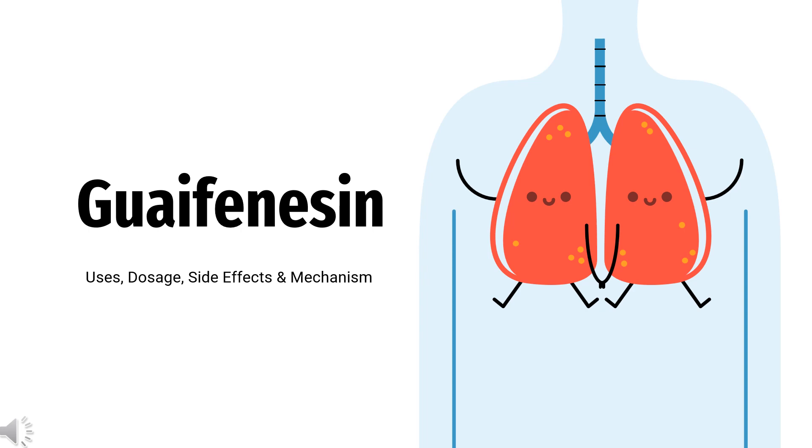In this video, let's find out: What is Guaifenesin? What is Guaifenesin used for? Contraindication. What are the side effects of taking Guaifenesin? How does Guaifenesin work? How to use Guaifenesin?